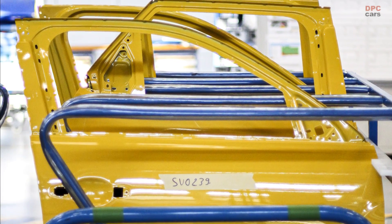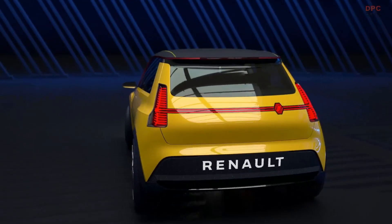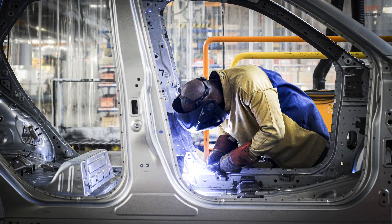The vehicle-check prototypes, which are true to the design of the future production version, are currently being produced. These camouflage vehicles are driven on European roads before the final adjustments are made.